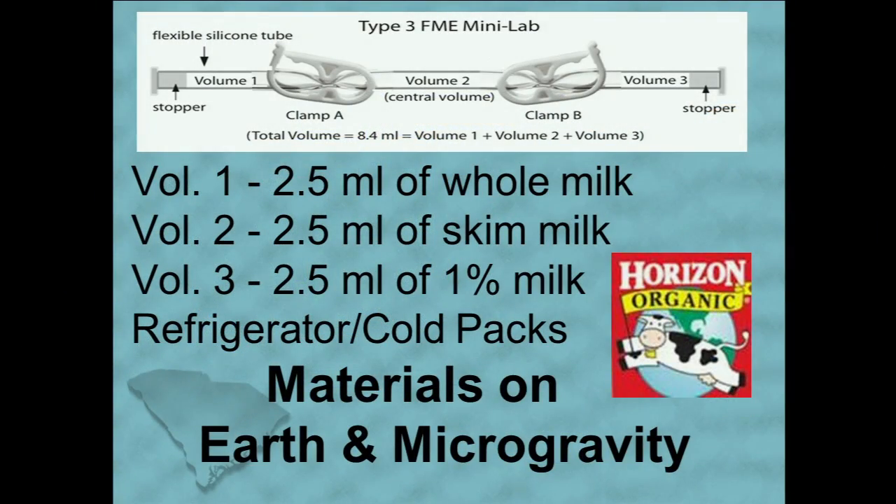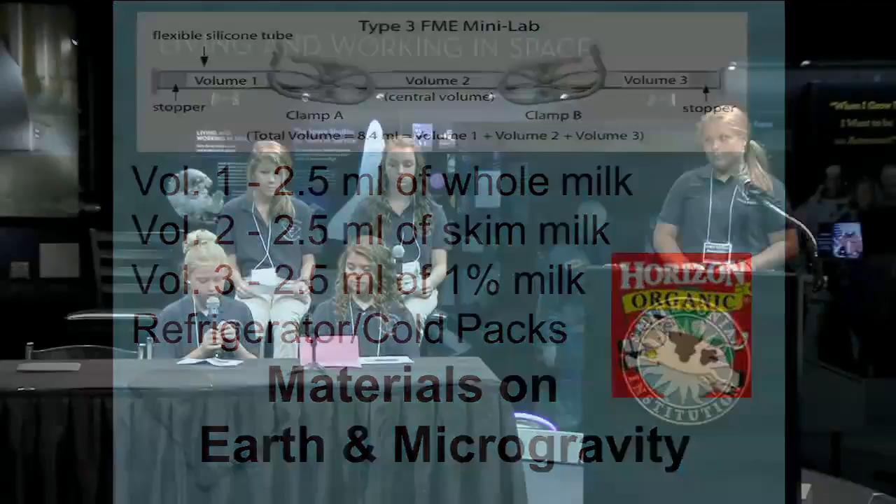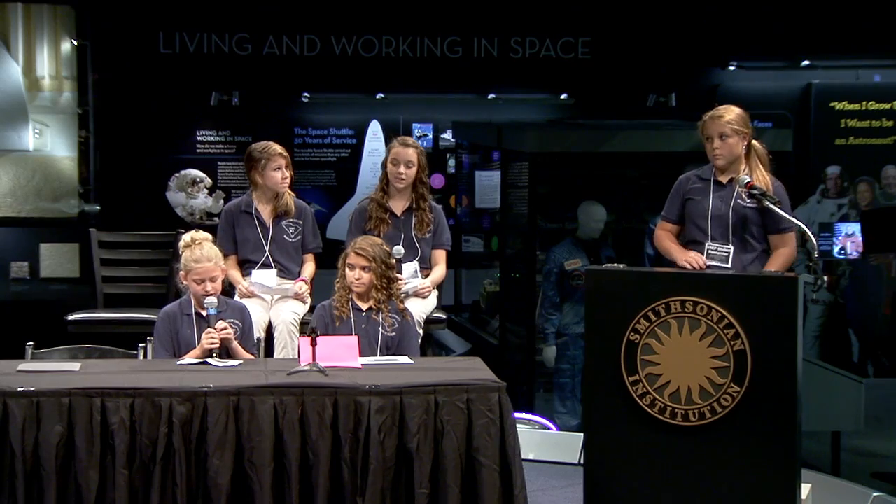These are our materials that we are going to use on earth and in microgravity. The picture up top is of our FME, or Fluid Mixture Enclosure. We're using a Type 3 FME tube to hold all the milk. In Volume 1 we're going to have 2.5 milliliters of whole milk. In Volume 2 we're going to have the same amount but of skim milk. In Volume 3 we're going to have the same amount but of 1%. We're also going to use a refrigerator and/or ice packs.